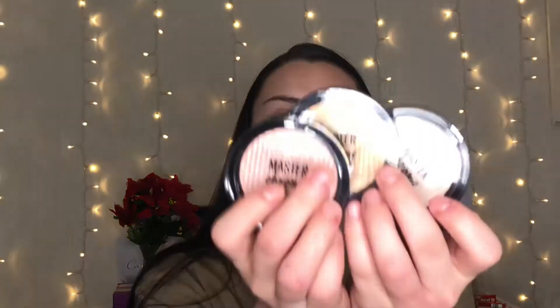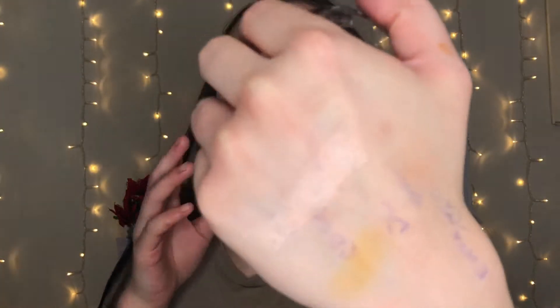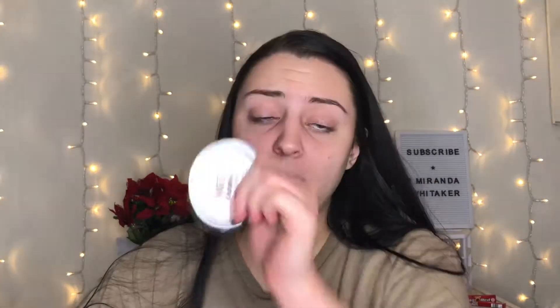Next up, highlighters. These are the Maybelline Master Chrome Metallic Highlighters. I have three shades: shade 250 which was a collab with Nikki Tutorials available at Ulta, shade 100 Molten Gold which is the perfect gold highlight, and a golden rose gold shade. They're stunning — so blinding and they blend out so easily. They're ten dollars which is a bit pricey, but you get a lot of product and the payoff is amazing.